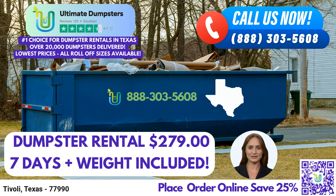Finally, our largest size, the 40-yard dumpster, measures approximately 22 feet long, 8 feet wide, and 8 feet high. It is ideal for extensive construction or renovation projects, handling significant amounts of waste and debris.